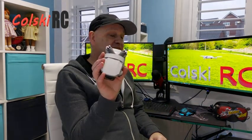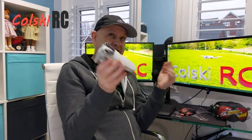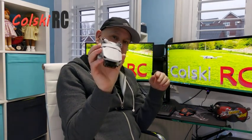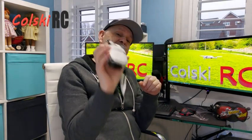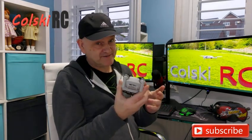Thanks so much for watching — quick video today. I'll have flight footage as soon as the weather improves. It's disgustingly grey and rainy and has been for days. When it clears up I will take the Mini 2 up and film a 2.7k 60fps video and put it online so you can see the difference between 2.7k 60fps and 2.7k 30fps. I'll do it as raw footage so you can see exactly what it looks like. Have a fantastic day!